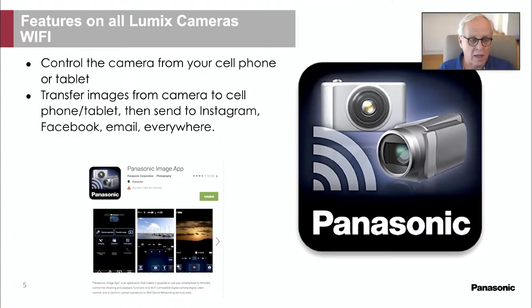Mark shares a wedding story: on the way to the reception, he pulled over, connected the camera to his phone, grabbed a photo from the wedding, and sent it to the bride and her mother. When they arrived at the reception, they were already passing the phone around to show the picture — and someone standing next to him asked if he was available to shoot a wedding next month.